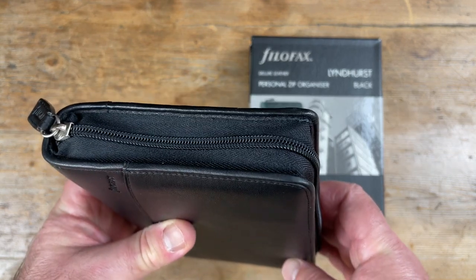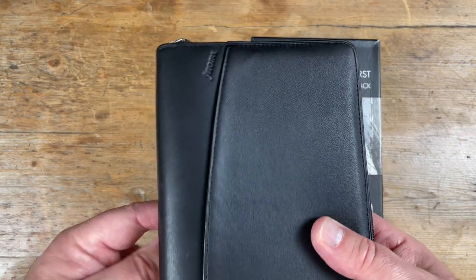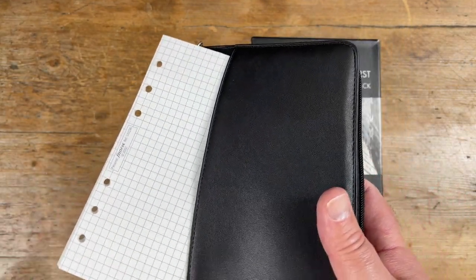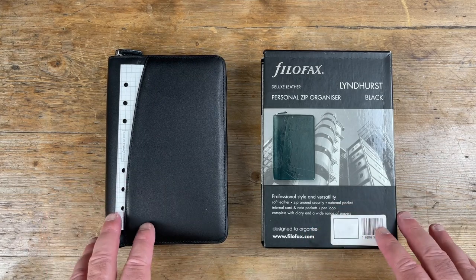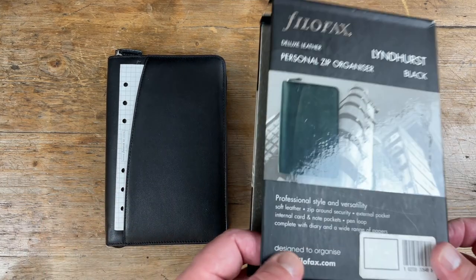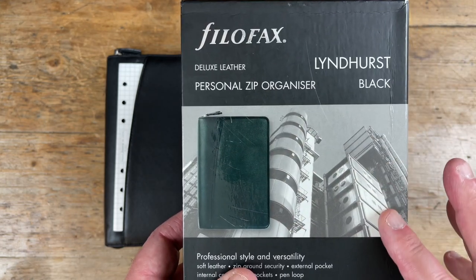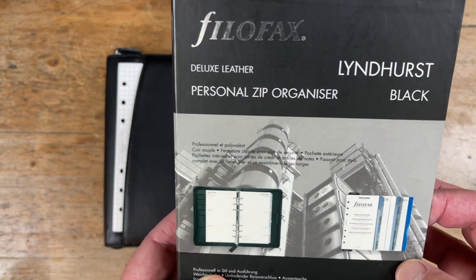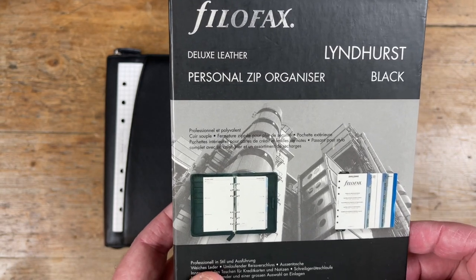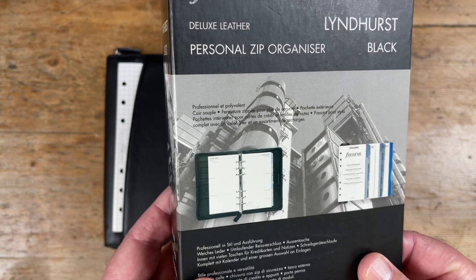At a time when the Filofax company was transitioning to a more fashion-orientated market, they still saw their role as a manufacturer of professional-orientated binders. And here we've got a photo of the Lloyds building, which is iconic here in London. It's grade one listed — very unusual for such a modern building. It was designed by Richard Rogers, who only died a couple of months ago, back in December. I can see why they used it.